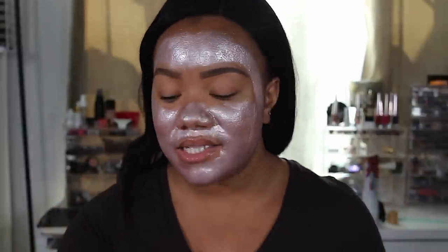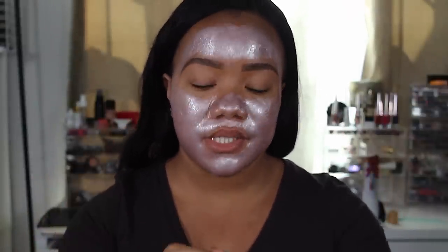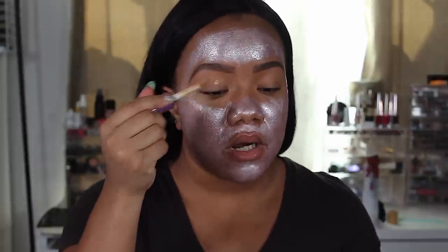While this mask is drying I'm going to go ahead and start on the eyes and prime them. I've just been using concealer lately, so I'm going to take my Tarte Shape Tape and prime my eyes.